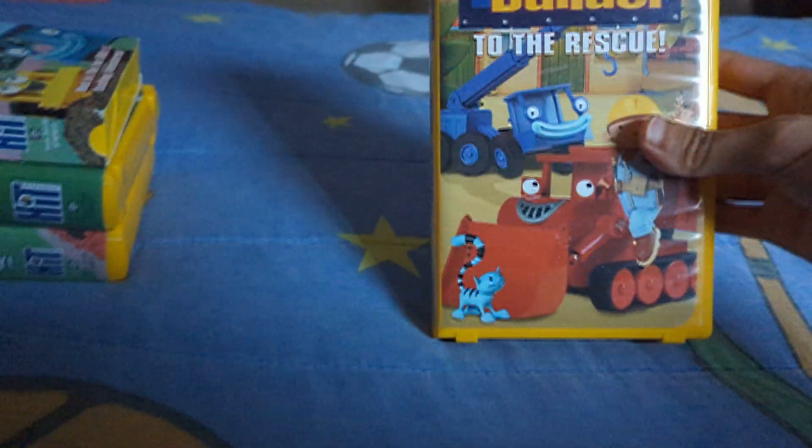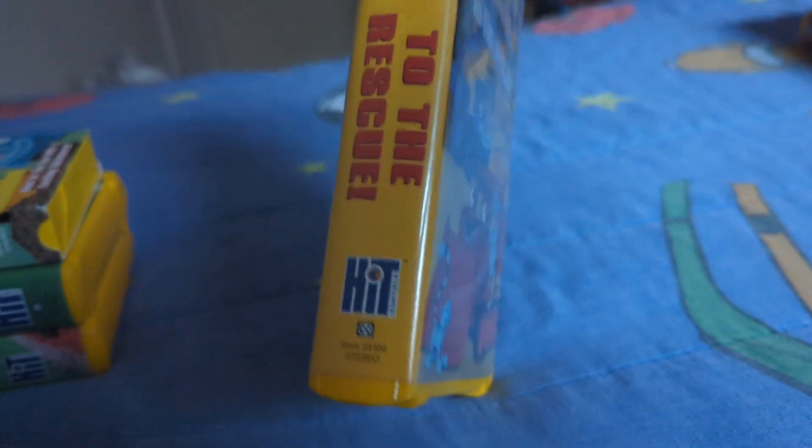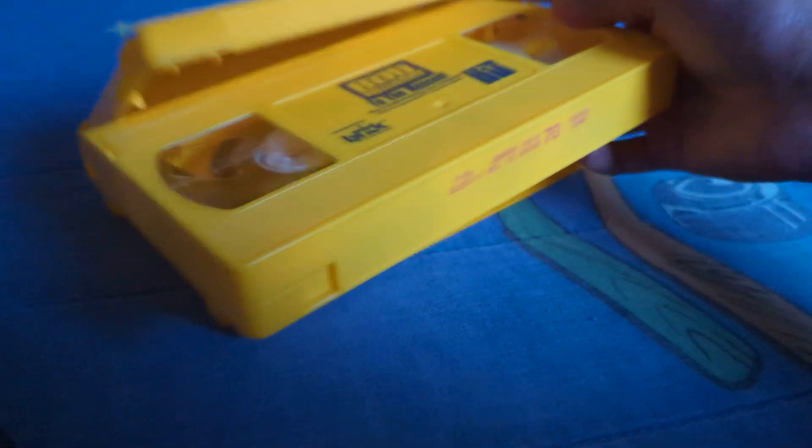Next up, we got Bob the Builder: To the Rescue. Here's the front, the spine with the Hit Entertainment logo, the back, and here's the tape, which has the yellow tape — Reddick Studios and also Hit Entertainment. Hit Entertainment and Reddick Studios actually teamed up to make this Bob the Builder from certain seasons you may recognize.